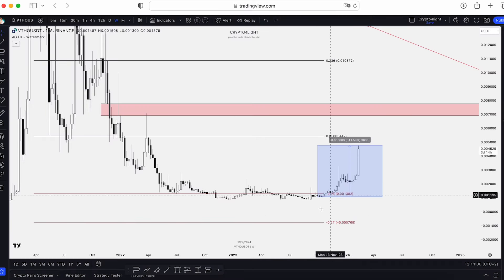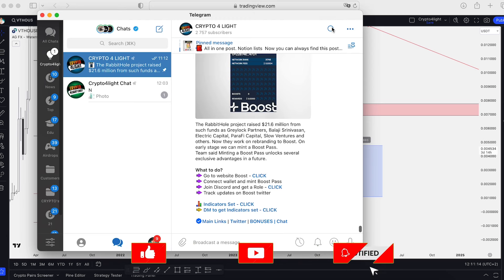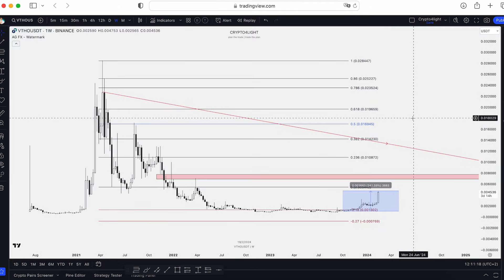I'm not surprised that we pumped like this, because absolutely everything I showed you almost a year ago is absolutely still relevant. This is the same chart I posted in summer 2023.